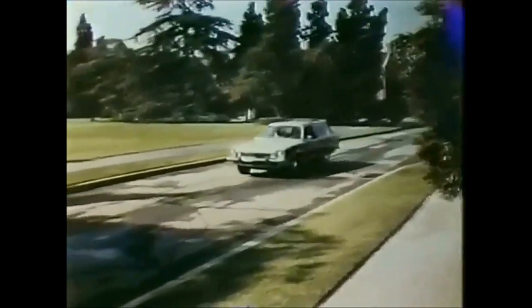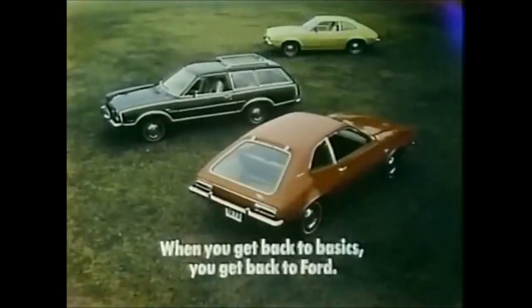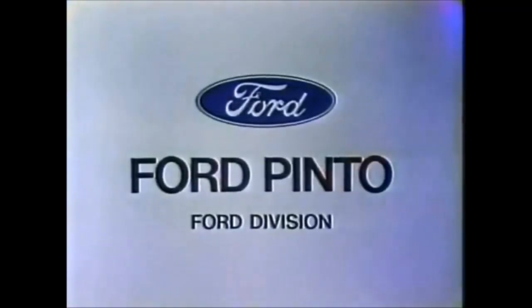The Pinto wagon — it's a basic economy car that carries a lot. It's a Ford wagon that costs very little. When you get back to basics, you get back to Ford. Pinto, at your Ford dealers.